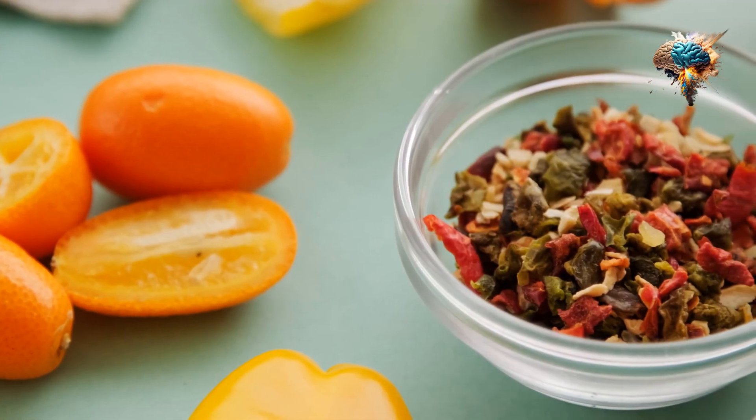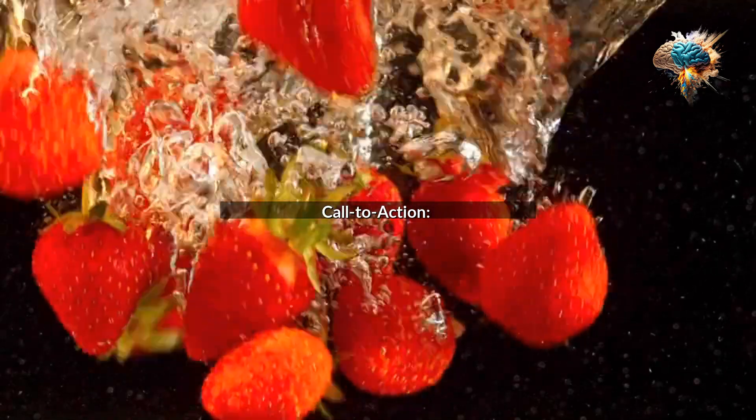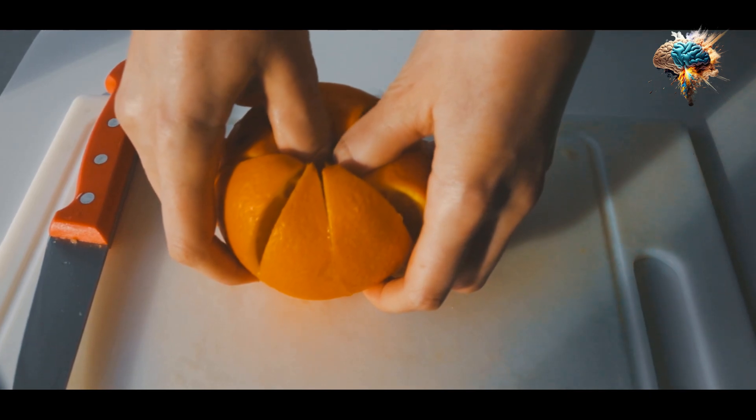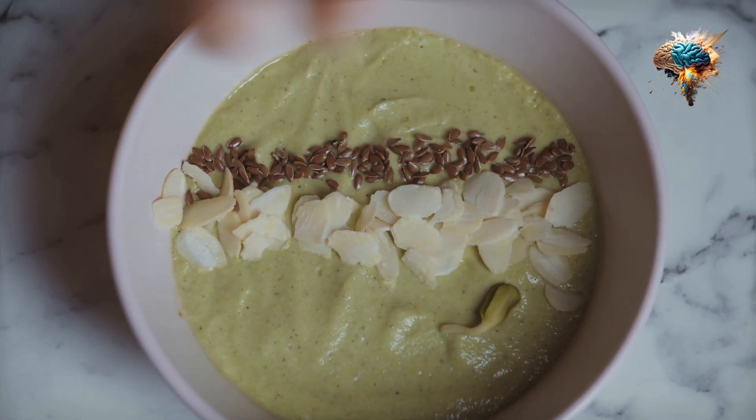Incorporating antioxidants into your daily routine is essential for maintaining optimal health. By adding these powerful nutrients to your diet, you can boost your immune system and reduce inflammation.